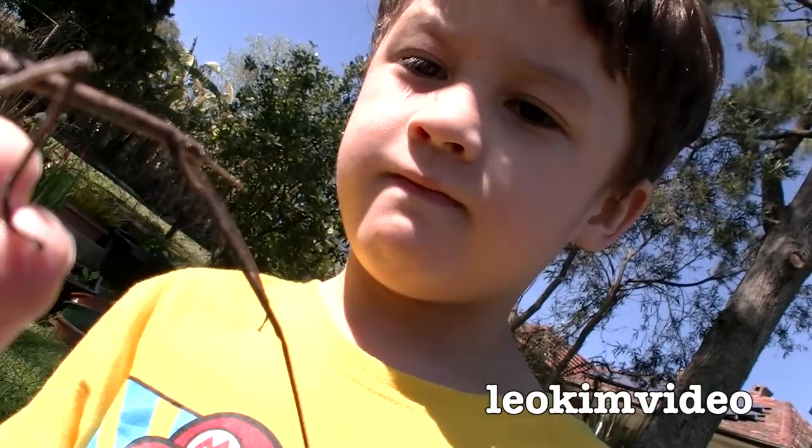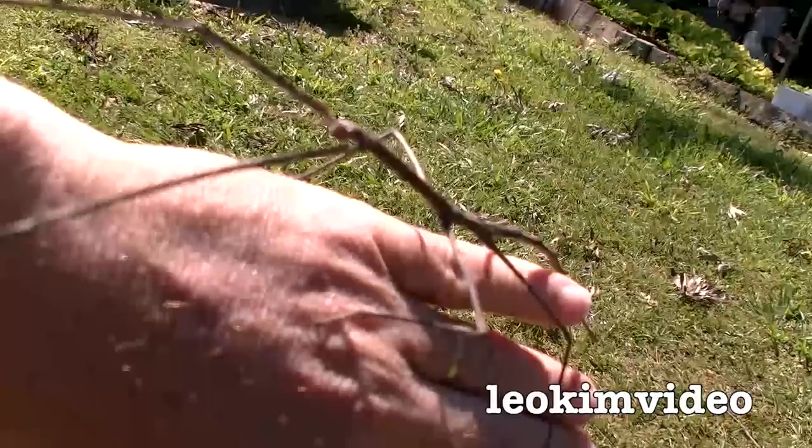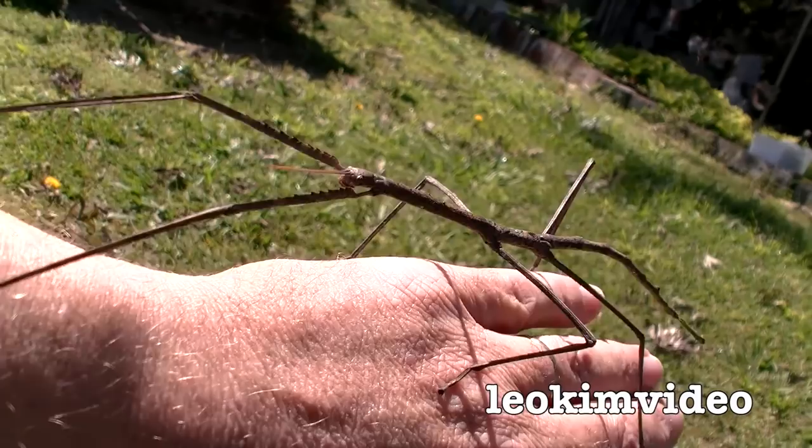I wonder what they're doing this time of year. It's springtime where we live. It's looking very curious, and this one I think is a little bit smaller than the one I had last year. They're beautiful. He's coming for the camera — I remember last year's one liked to come for the camera as well.